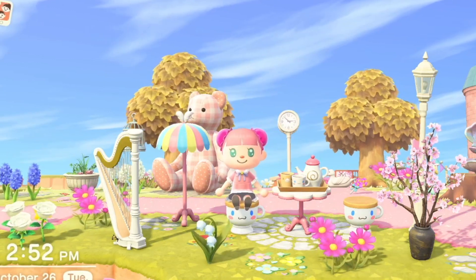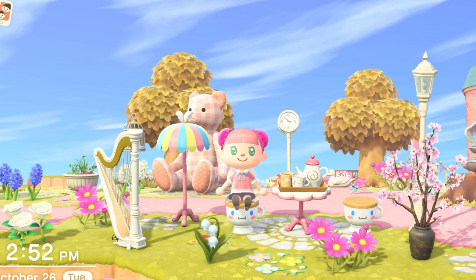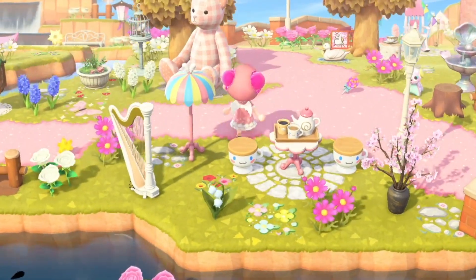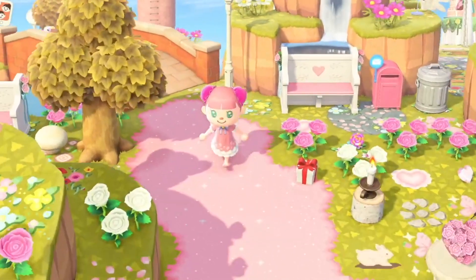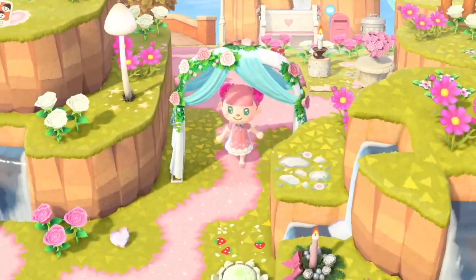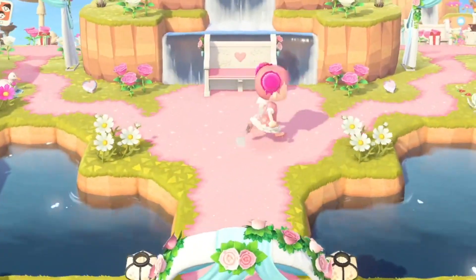Hi friends, my name is Kate, welcome back to my channel — if you're new here, hi! I make Animal Crossing videos, and today's video is very exciting because we are prepping for the 2.0 update, which I am just insanely excited for. I'm going to show you guys five things that you should do before the update happens so that you can be prepared for all the amazing features that are to come.